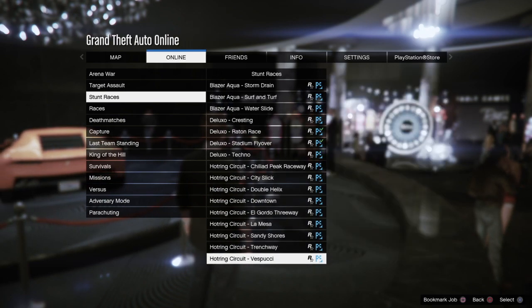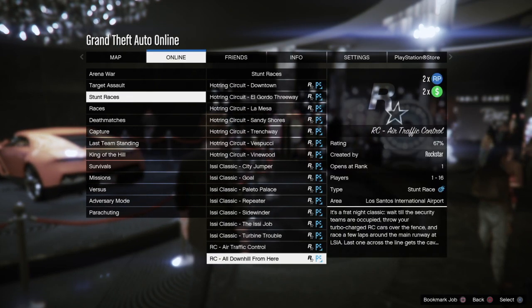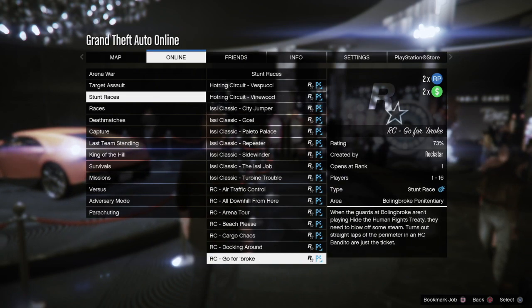And if you're looking to get some extra cash and RP from activities, you can get double the normal rate on Special Cargo Missions, RC Classic Races, RC Bandido Races, and Pottering Races.